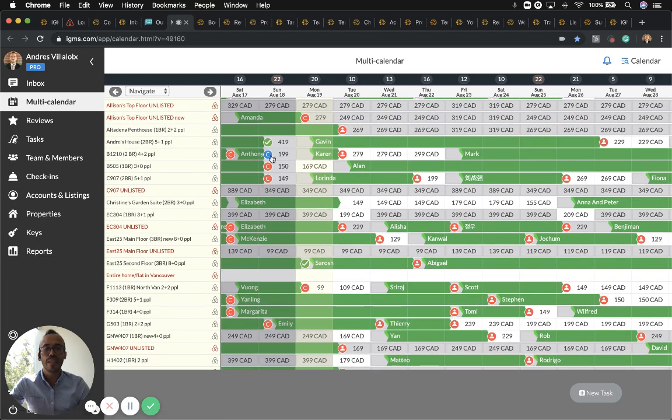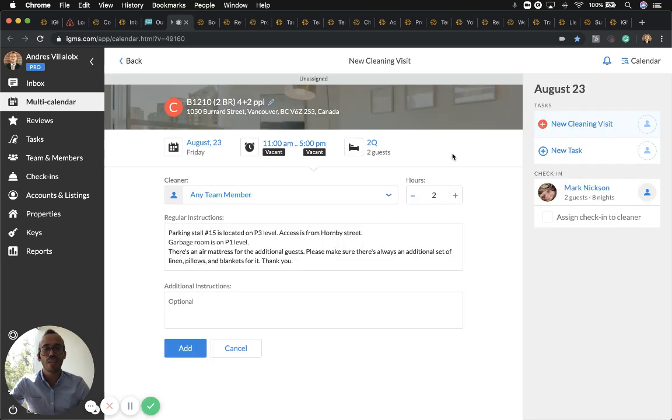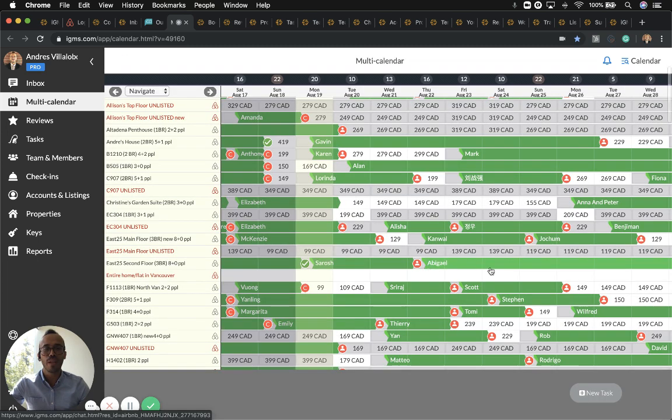The letter C on the calendar tells you there is a cleaning task that has already been assigned, and a check mark means it has been completed. If you need to schedule a cleaning task from the multi-calendar before the reservation takes place — like a pre-check-in — simply click right here.